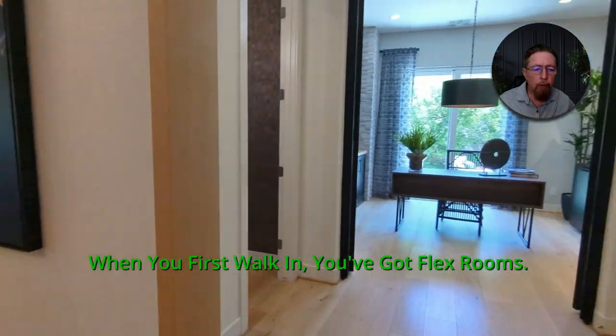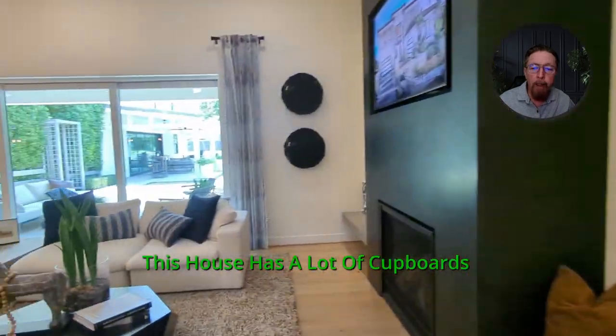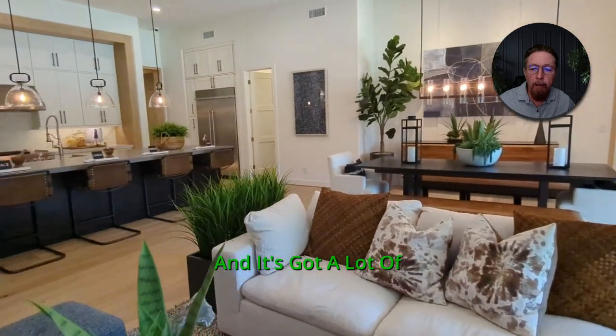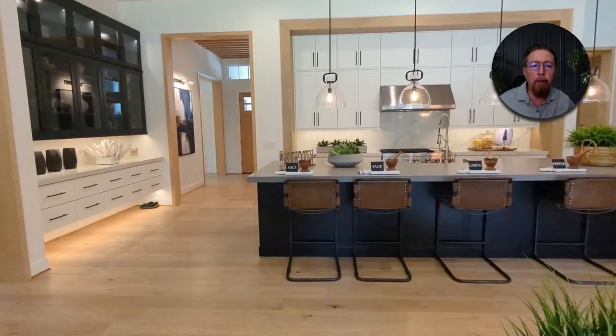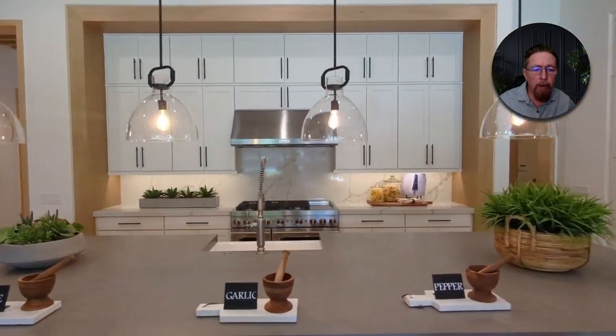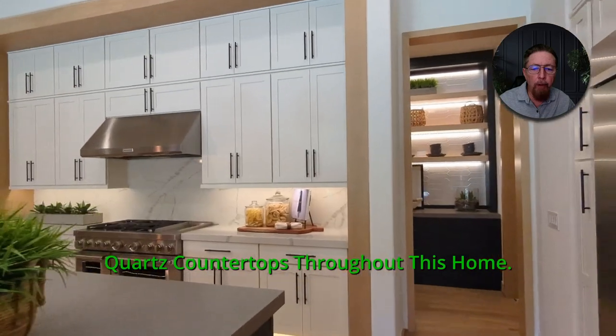On the left and right when you first walk in, you've got flex rooms you can do anything you want with, like a home office. This house has a lot of cupboards — a lot of glass-doored cupboards going all the way to the ceiling. It's got this big kitchen island here, island bar, and quartz countertops throughout this home.